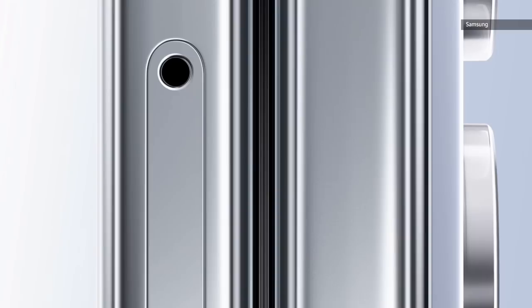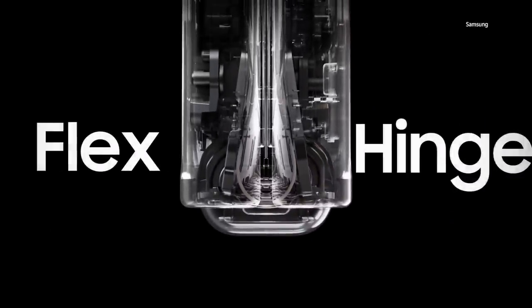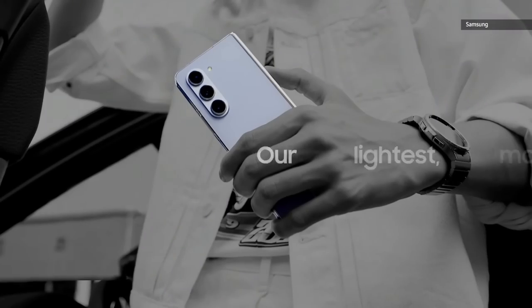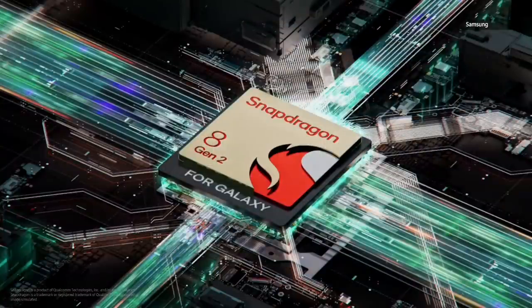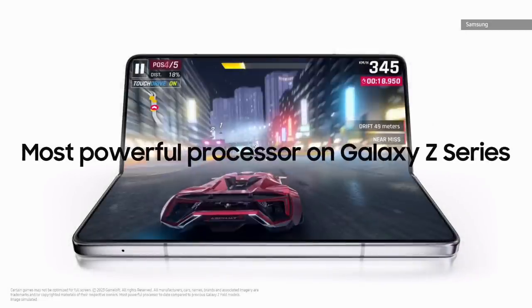Introducing the Galaxy Z Fold 5. We designed an integrated hinge with a pivot shaft that moves the wing plate to create a larger curvature, and it reduces the fold's gap to almost nothing. We call it the flex hinge. With a higher level of tension, our new hinge can be adjusted with extreme precision to get just the angle you want. Our new hinge still comes with an IPX8 rating for water resistance, providing protection for our lightest, most compact fold yet. This performance is anchored on the same leading technology as our flagship Galaxy S series, providing the most powerful processor on Galaxy foldables yet.